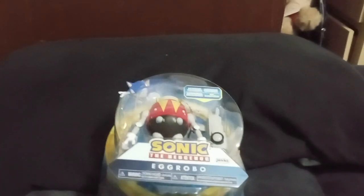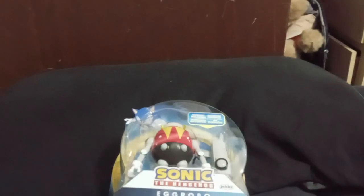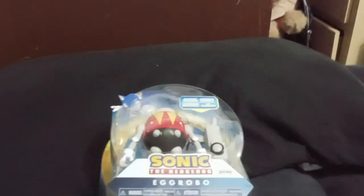Hello everyone, this is Logan Davis and welcome back to my channel and welcome to 2023. This is going to be my first video of this year, and also my first unboxing of this year.